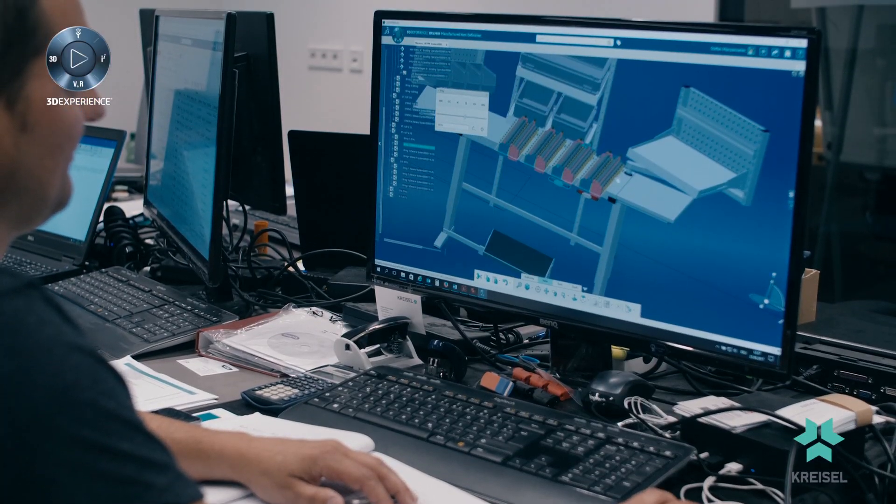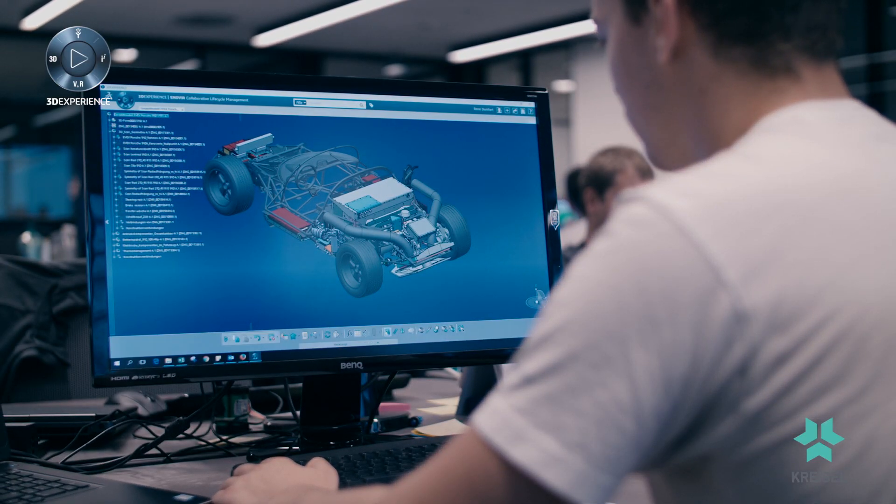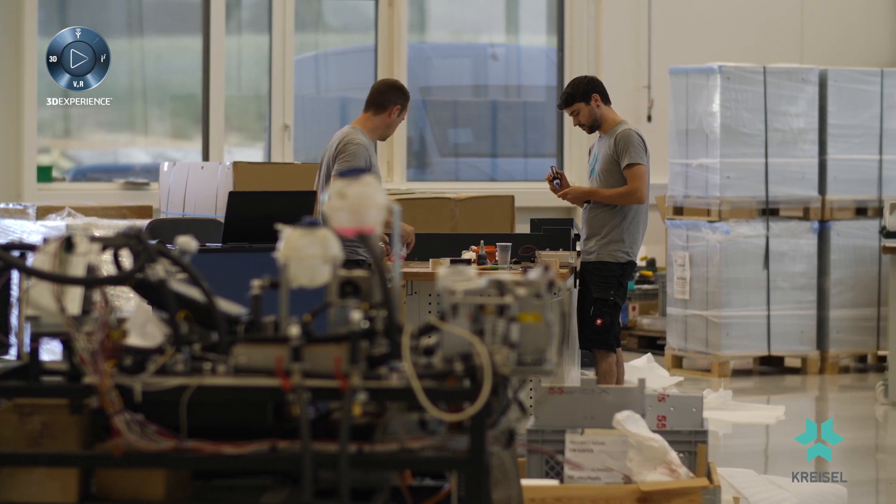You can integrate the electrical design directly into 3D within the components. You have change management, and you can define processes. Finally, you have the possibility to extract the BOM from the design.